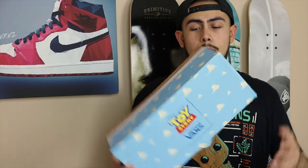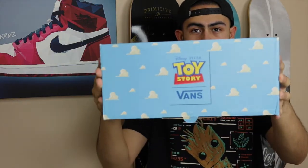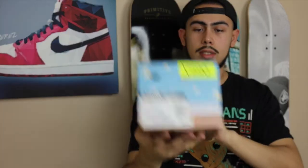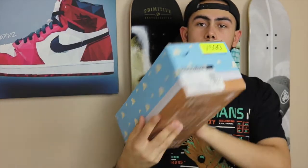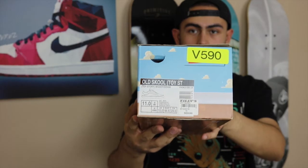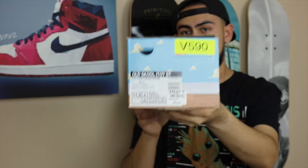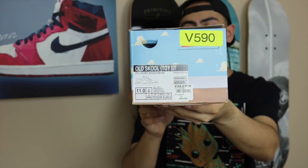Really quickly, let me show you guys the box — it came in the special Toy Story Vans box that they designed specifically for these releases. This model specifically is the Vans Old School, and this is the Woody Denim colorway — that's what it says on the box.